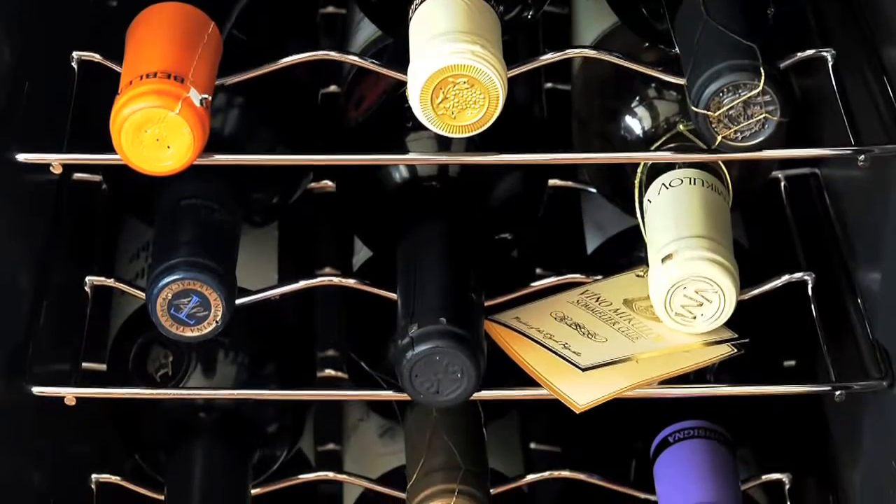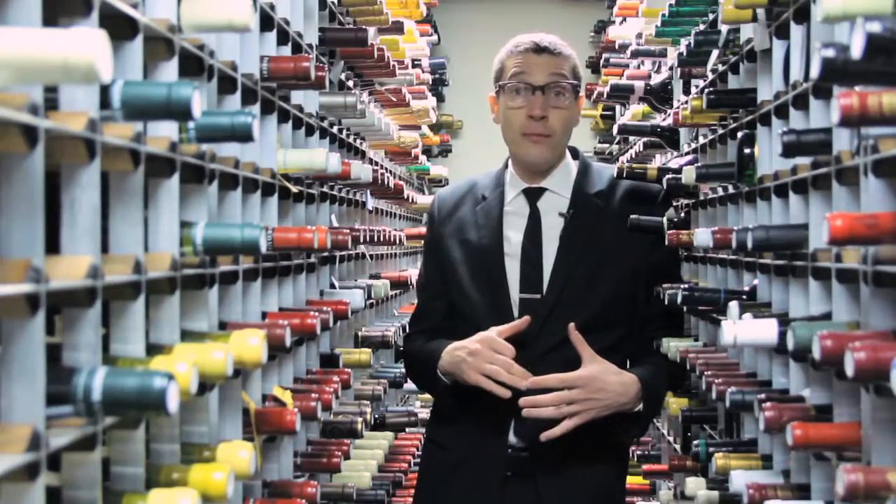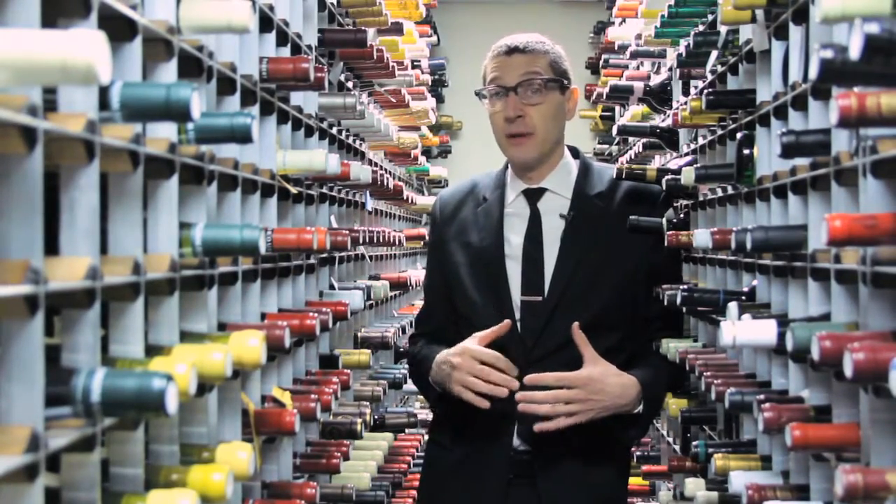Nowadays they're making a lot of smaller wine fridges that can hold a couple dozen wines that you can keep in your apartment. If you own a home, the basement always tends to be the best place because it stays cool down there.